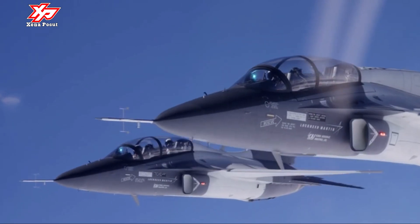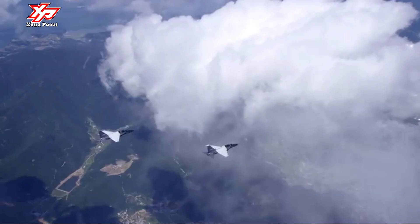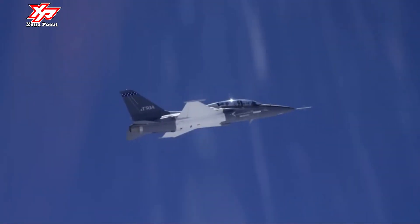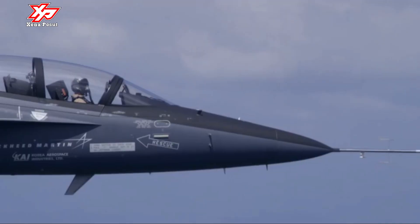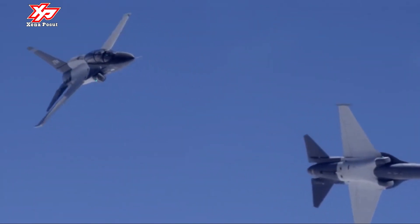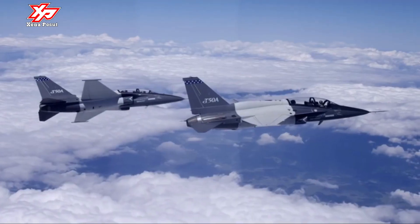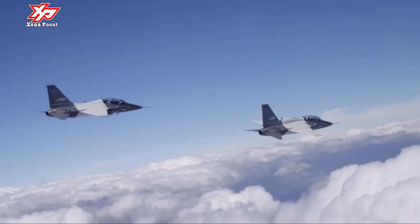The trainer has been tested to offer canopy ballistic protection against four-pound objects impacting at 400 knots. The altitude limit is 14,600 meters (48,000 feet), and the airframe is designed to last 8,000 hours of service. There are seven internal fuel tanks with a total capacity of 2,655 liters.